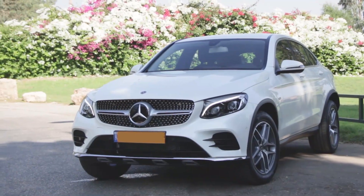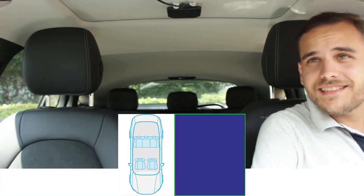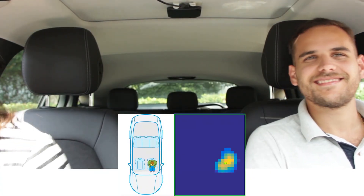Today we have it running in a car, attached to the ceiling. On the blue screen, you can see the raw data showing that someone has entered the car.